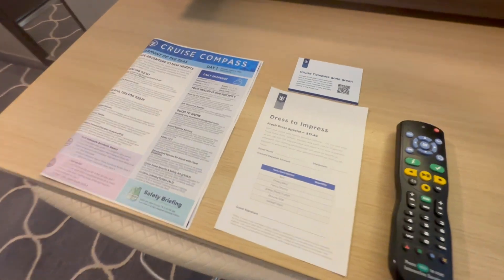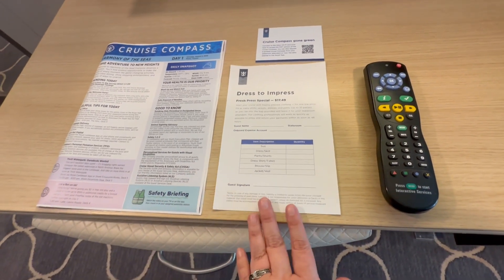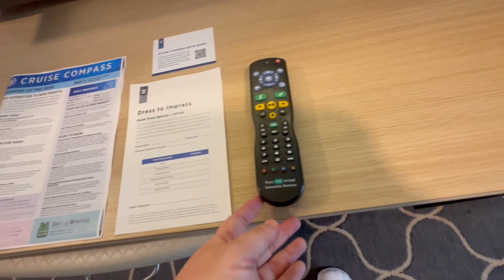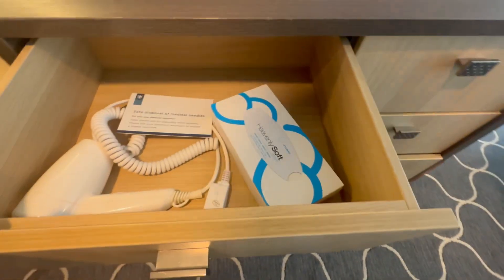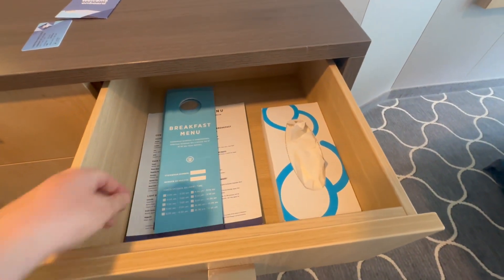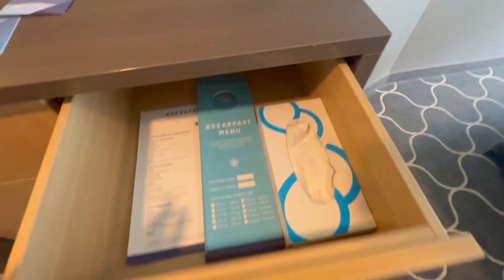Here are the items they include when you get on the ship: your cruise compass newsletter. They have a 'Dress to Impress' special, so if you want things ironed. Cruise compass, 'Gone Green' — I'm not sure what that is since it's my first cruise. Remotes here, your vanity chair, and they have more storage items — Kleenex, a sharps container if needed, hair dryers, more Kleenex, and breakfast menus for continental and regular breakfast.